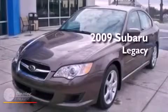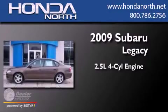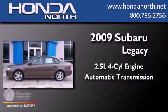This is a 2009 Subaru Legacy. It has a 2.5-liter four-cylinder engine and an automatic transmission.